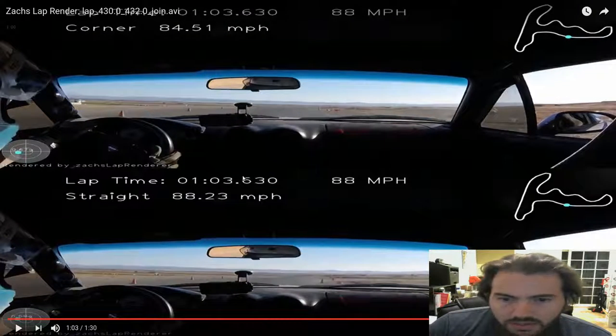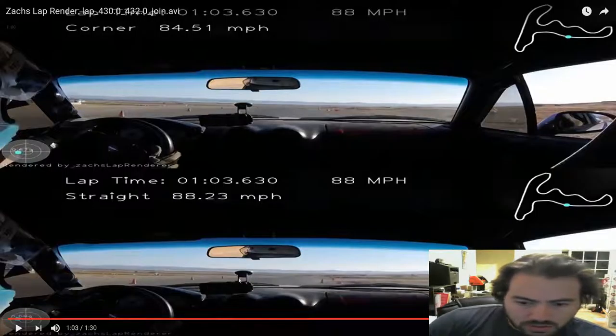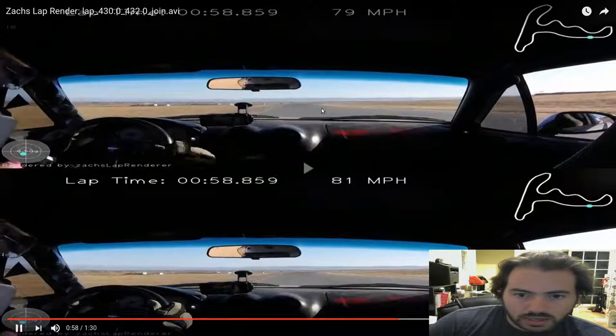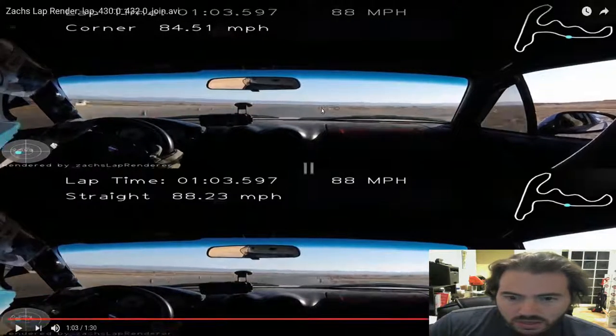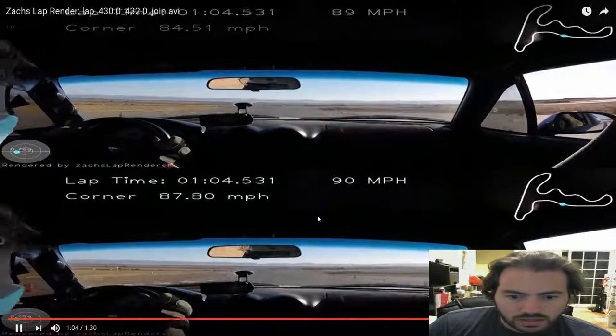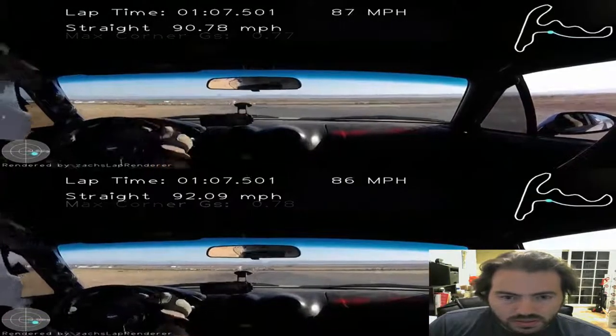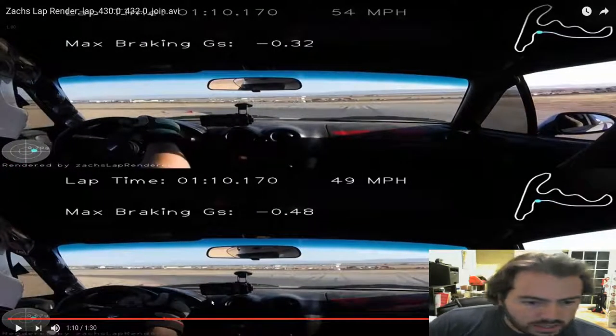There's a cone on the right. So the bottom lap is clearly 15 to 20 feet ahead at this point. This cone here versus the cones there. Rewind a little bit and see how we approach it, make sure it's the same cone. Yep, definitely is. Bottom lap a little bit ahead, but not by much. There's that apex cone there. Apex cone there. We're 10 feet ahead in the bottom, if even.